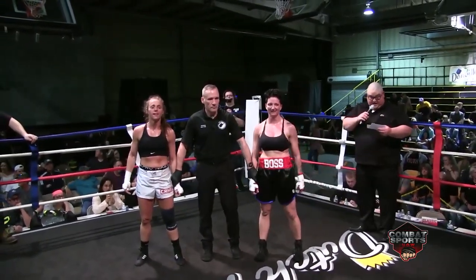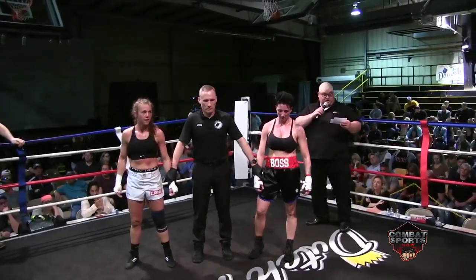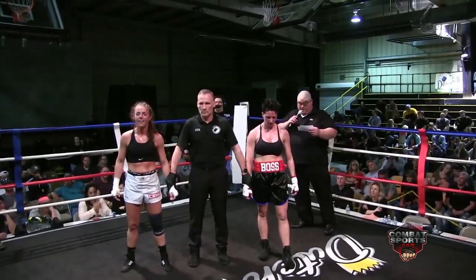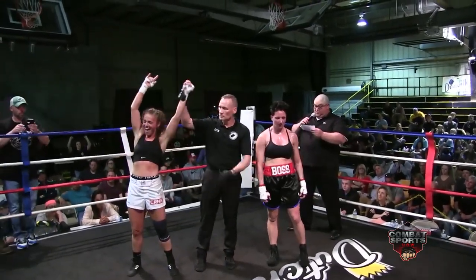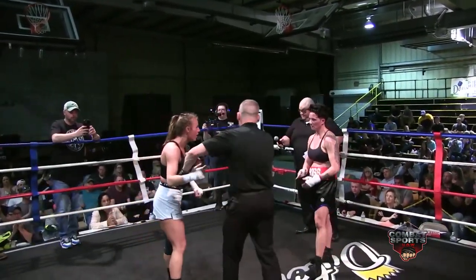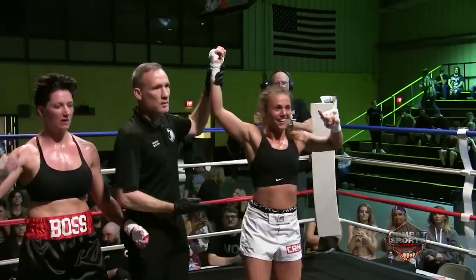Ladies and gentlemen, once again we go to the judges' scorecard. All three judges score the bout 27 to 30 for a unanimous decision. And your winner, fighting out of the blue corner — Jessica Emmerich. Big win by Emmerich.